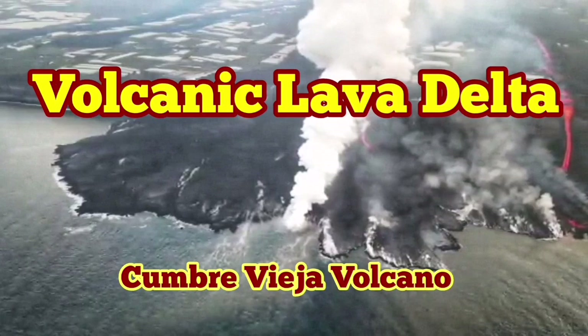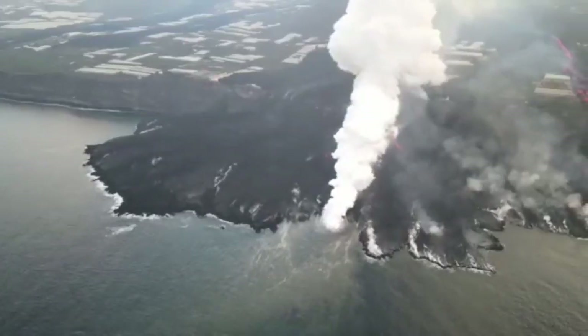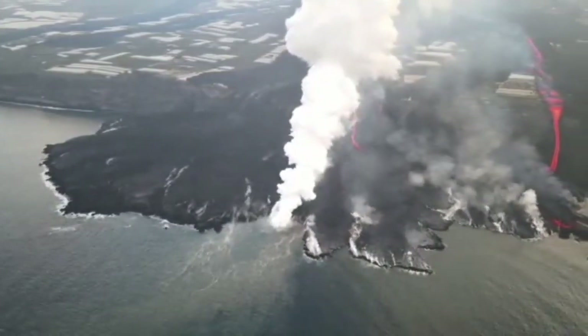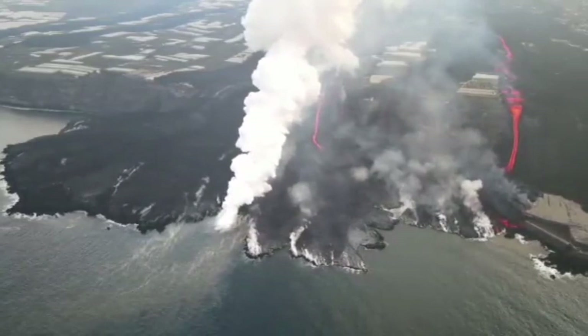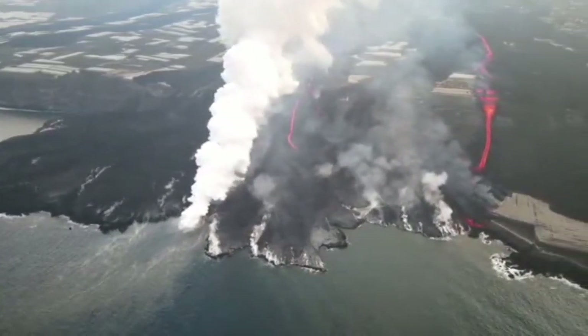Volcanic lava deltas — Cumbre Vieja Volcano. It is now more than one and a half months since the eruption started. The lava has reached the sea and has created a headland. They look very similar to the deltas that river flows leave when they reach the sea at the lower parts of their course.